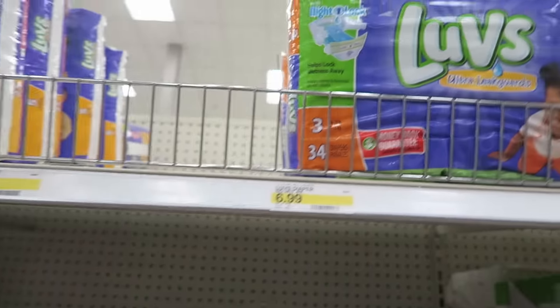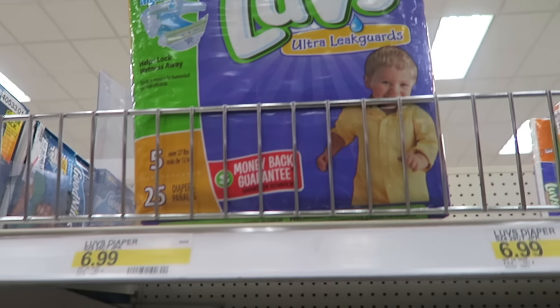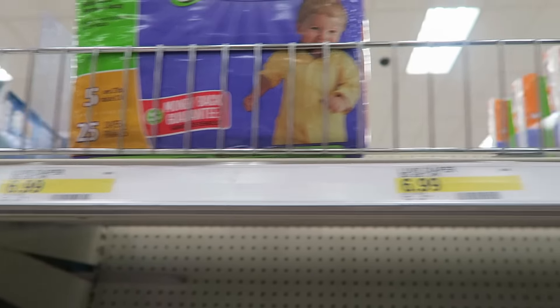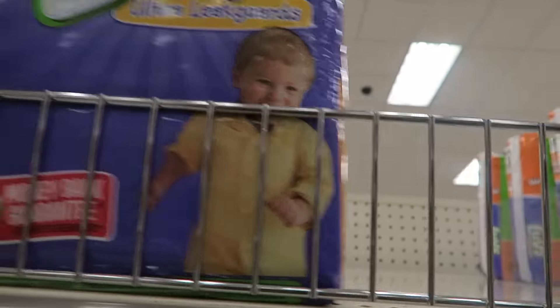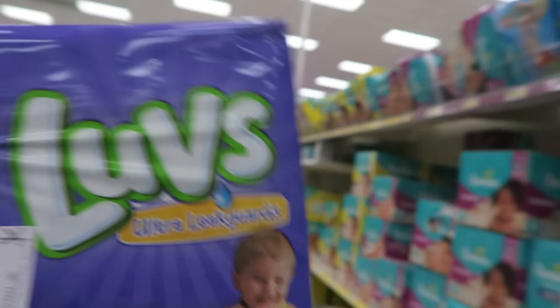This next deal is on diapers and it's really easy — it just takes one coupon. It's on these Luvs diapers, priced at $6.99. There's a printable $2 off one coupon, which makes them just $4.99. I actually need size four but they're out, so I'm going to get size five since she'll grow into them. Still a pretty good deal on diapers.